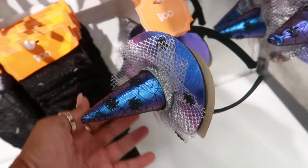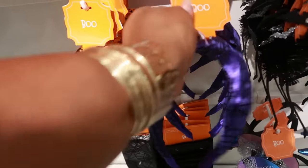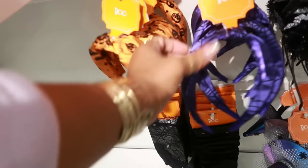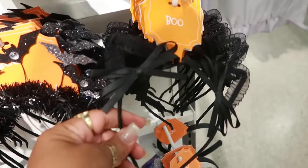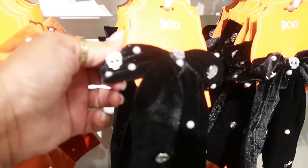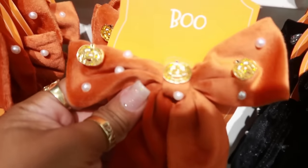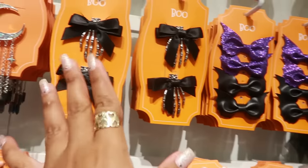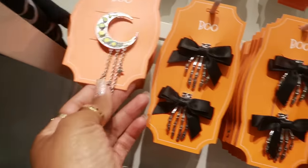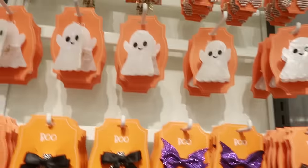The little witch headband is $10. There are some gloves and more headbands — those are also $10. You've got bats, cat ears, and a bow with pearls and skulls on it. There are pumpkin hair scrunchies and some clips — that one's pretty. I like the little leather one.